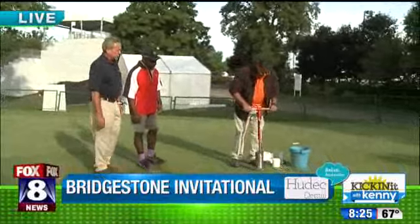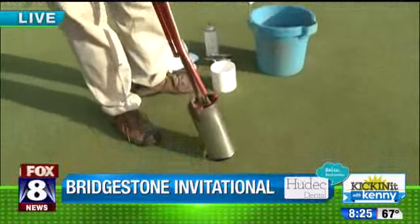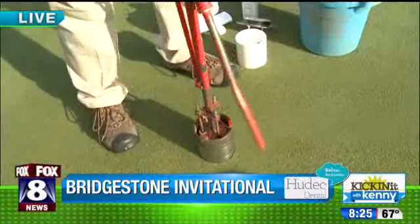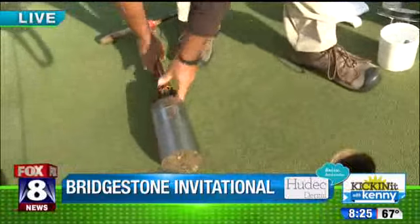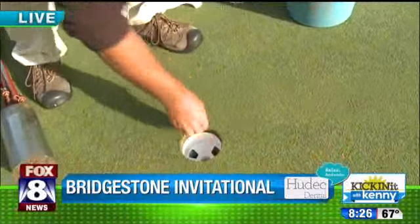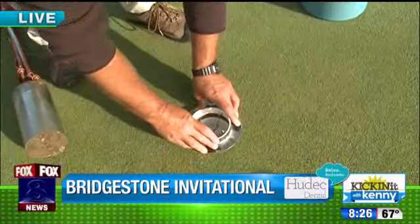This is Paul McKinney — Paul's been with us for a little over 20 years changing cups here at Firestone. What he's doing: the first plug has a line on it, and he sets that down to the line to get the exact depth of the cup. Then he pulls that out and puts the new cup in.